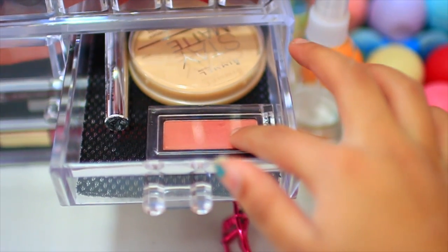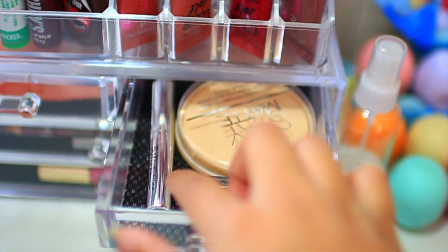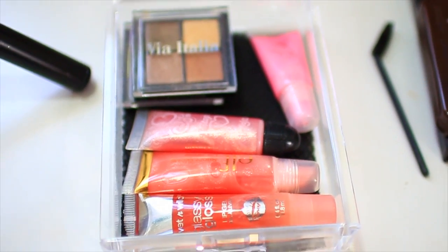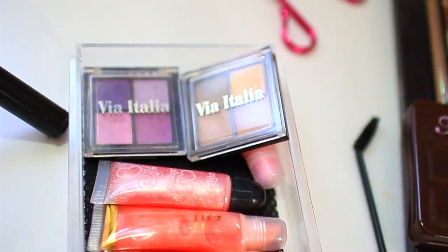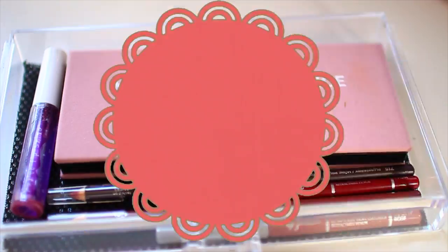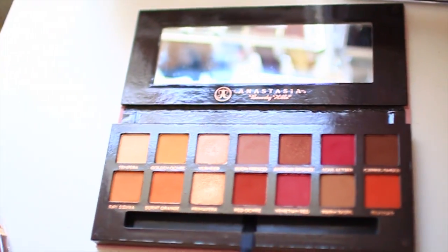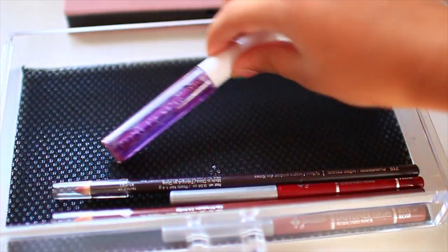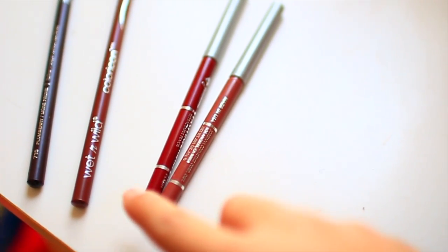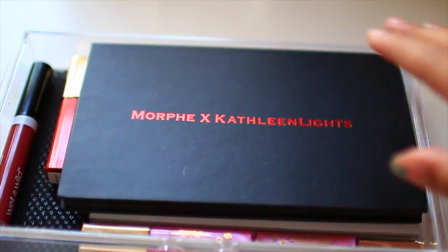In the first drawer I have a Wet n Wild Blush in Mellow Wine, the Rimmel Stay Matte Powder in Translucent, and a sample size of the Anastasia Brow Gel. In the next drawer I have some tube lip glosses — an Elf one, a Wet n Wild one, and two random ones. I also have two Via Italia palettes: one purple and one brown. Then in this drawer I have the Anastasia Modern Renaissance Palette — it is so pretty, I love the colors — and a random lip gloss. I have two Jordana lip liners in Rockin' Rouge and Plush Plum, and two Wet n Wild lip liners in Willow and Plum Berry.